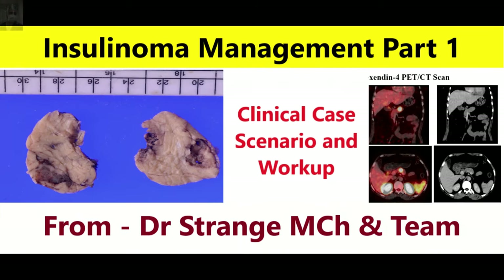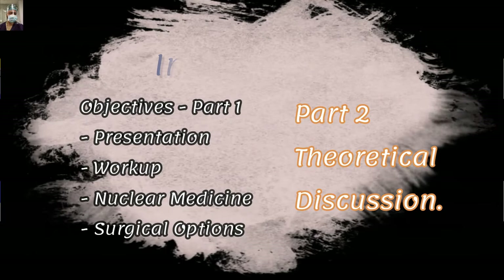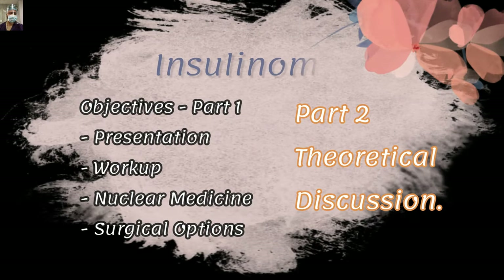For surgery trainees who are preparing for super specialty examinations, there are many questions based upon pancreatic neuroendocrine tumors, so I hope they will find it useful from the examination point of view. If you are a clinician or a surgeon, this video will help you guide your investigation and management options.